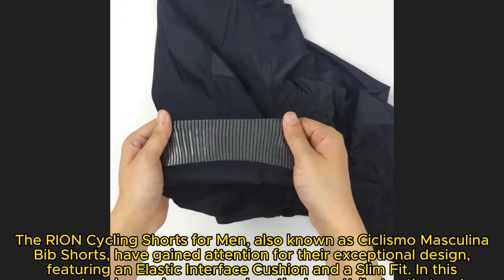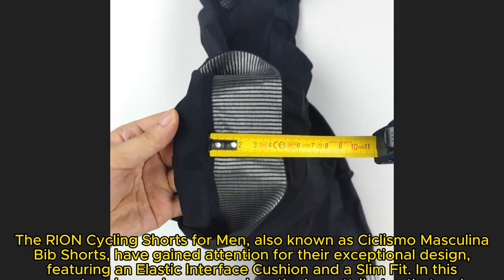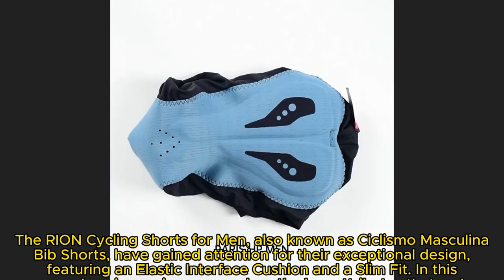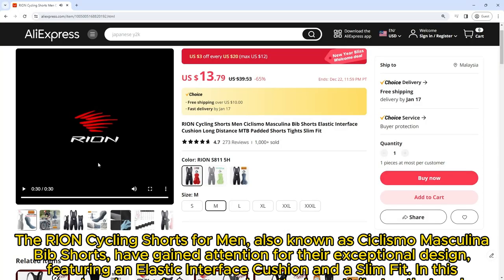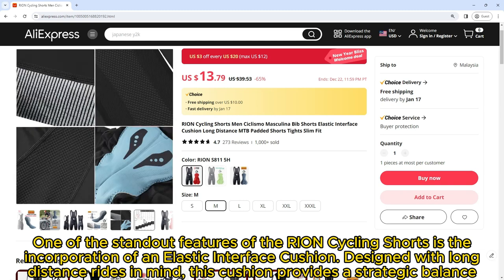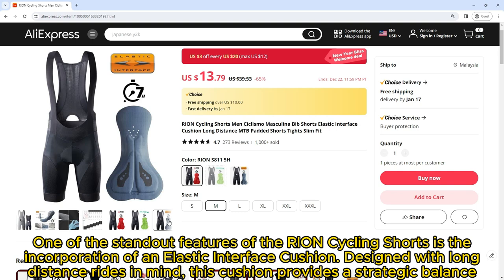The Ryan Cycling Shorts for men, also known as cyclismo masculina bib shorts, have gained attention for their exceptional design. Featuring an elastic interface cushion and a slim fit, in this comprehensive review we explore the key attributes that make Ryan Cycling Shorts a preferred choice.